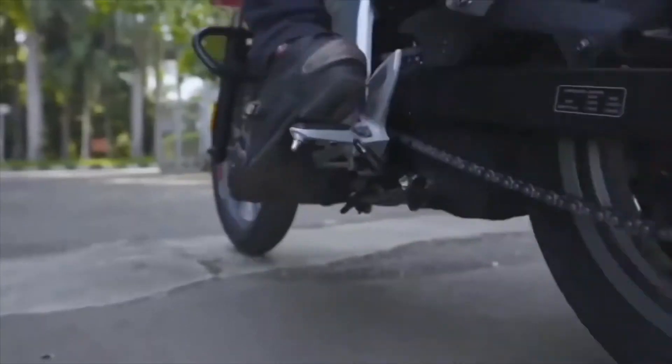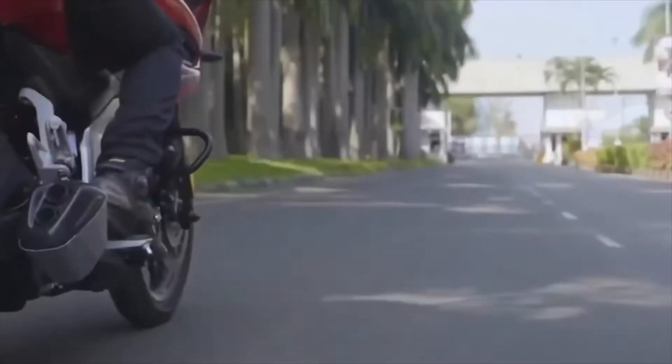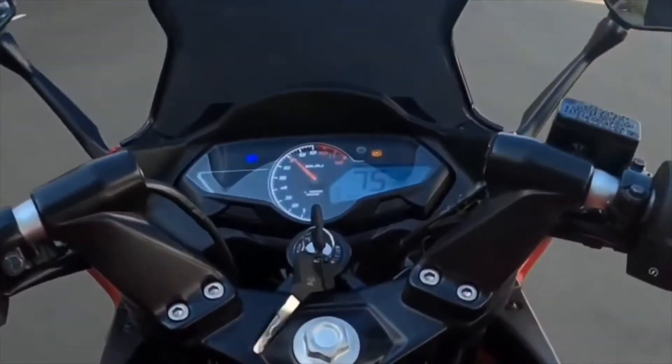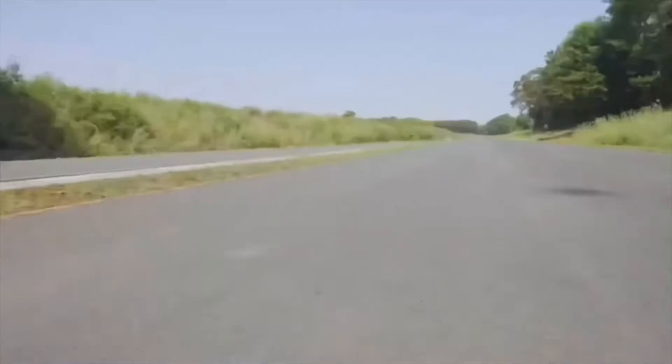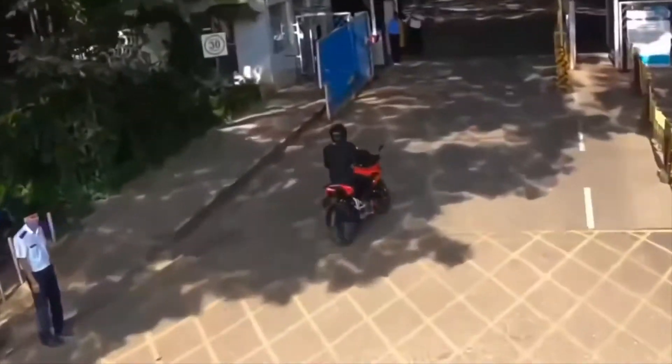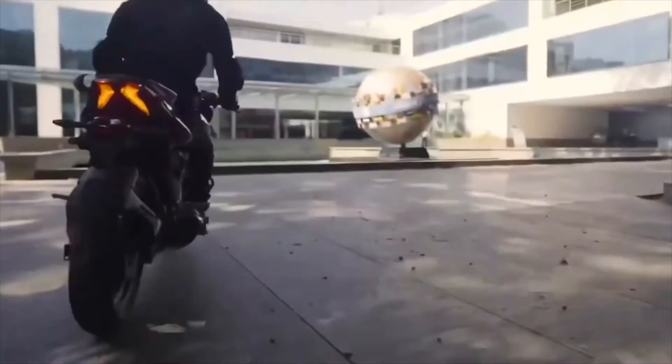At 8750 RPM. I don't understand — you guys have made such a good bike and everything, but why did you put only 5-speed gears? With a single cylinder, I mean, with 5-speed gears it will go, because this is a Pulsar F-series.